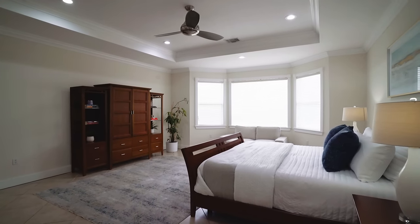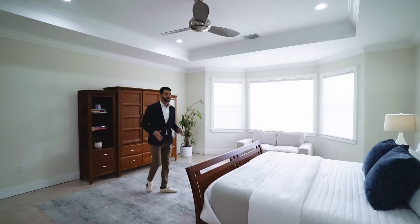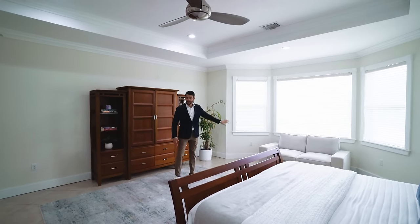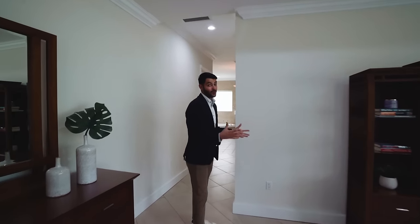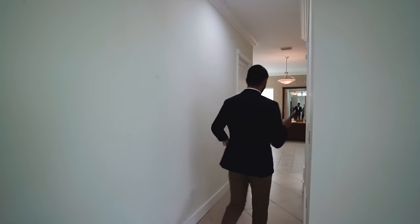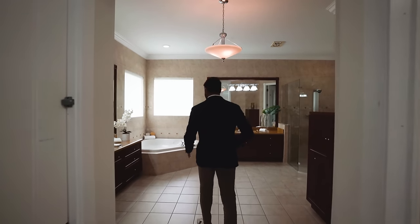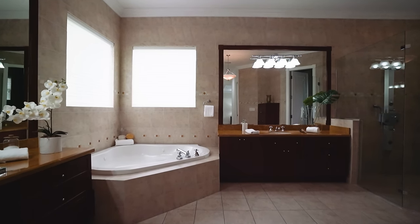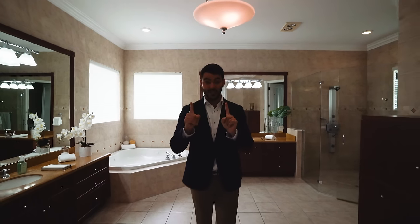Over here is the primary suite with a double door entry. It's a big suite with a seating area overlooking the front yard. There are two walk-in closets and then a massive bathroom with a double vanity, a private water closet, and a shower you could have a party in. All the rooms in this house are spacious.